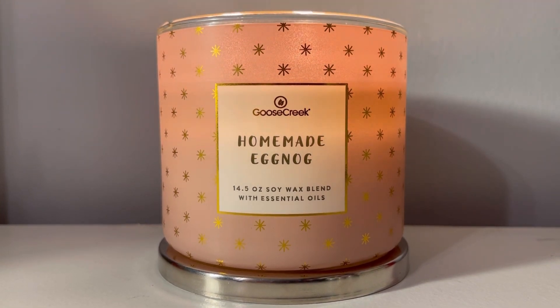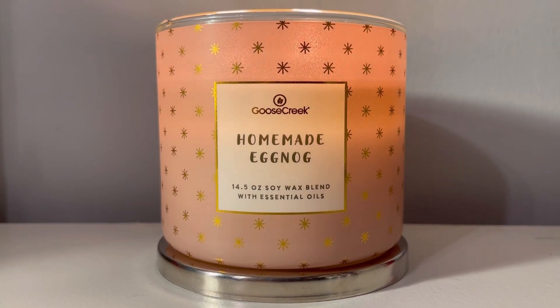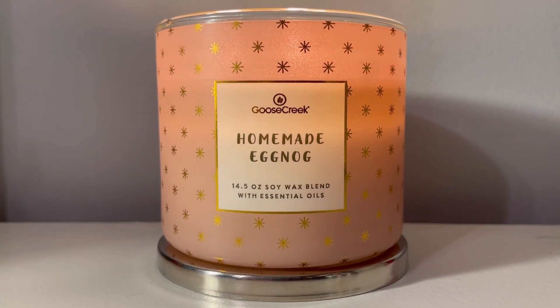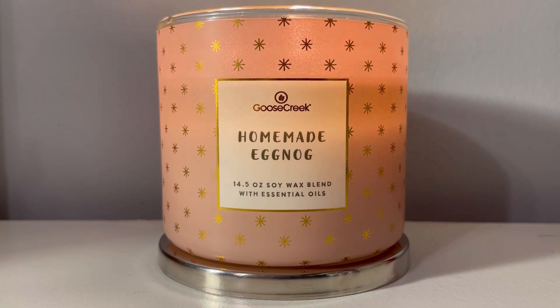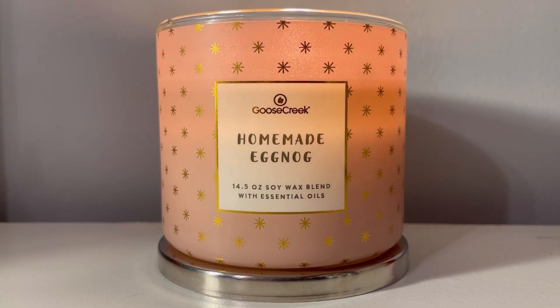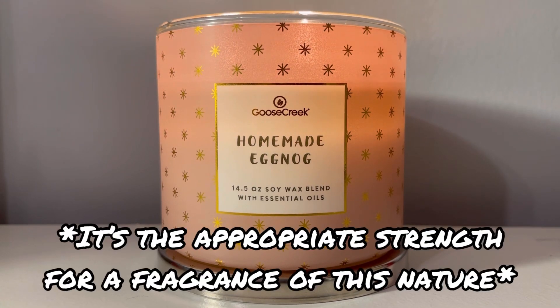She is throwing at a solid 7.7, 7.8. Let me be fair — whenever I walk into my bedroom, straight in the face, homemade eggnog. It smells delicious. The fragrance oil in here is a strong medium. I don't want to say it's a medium-high because it's not making me sick or anything like that, but I smell it. It is strong.